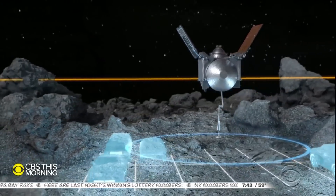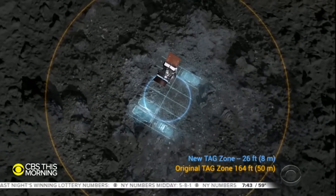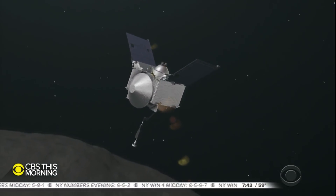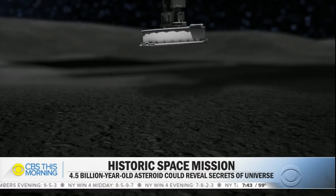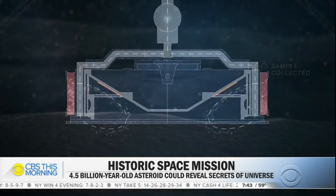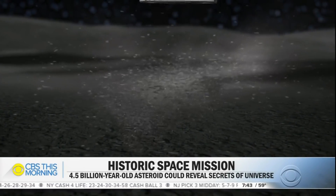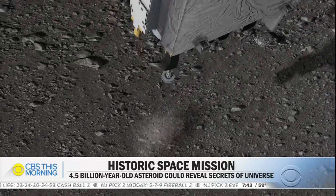The spacecraft is about the size of a large van. It has to maneuver into an area the size of a few parking spaces. Its 11-foot-long arm ends with a sort of space vacuum cleaner designed to collect about two ounces of asteroid gravel. The robot will spend all of 10 seconds on Bennu before backing away.